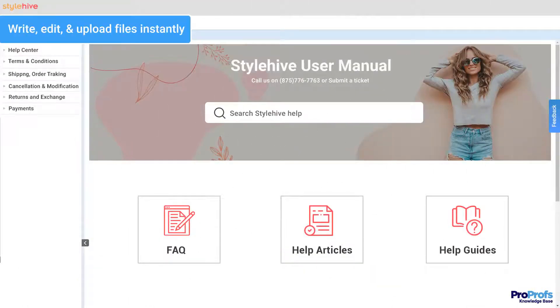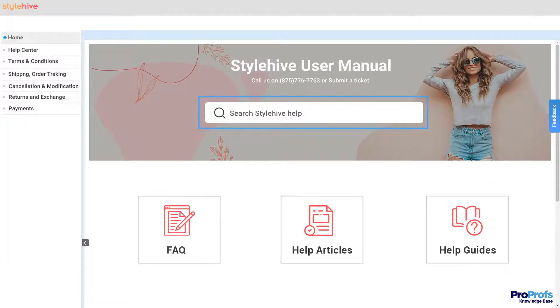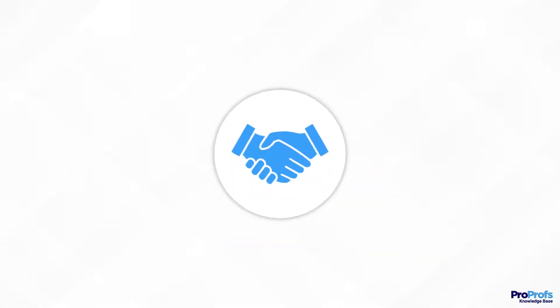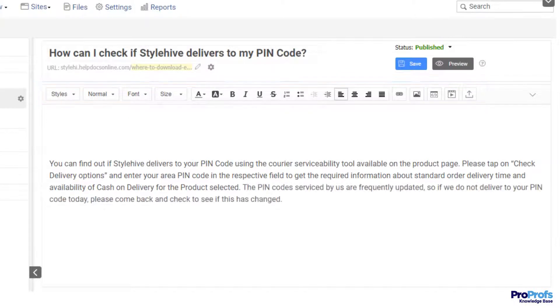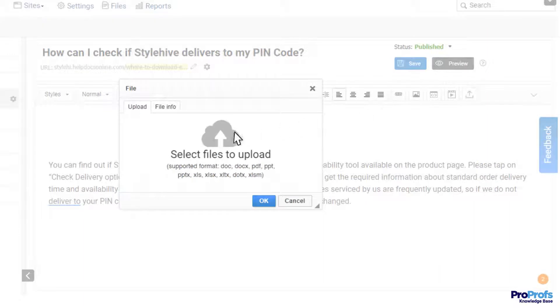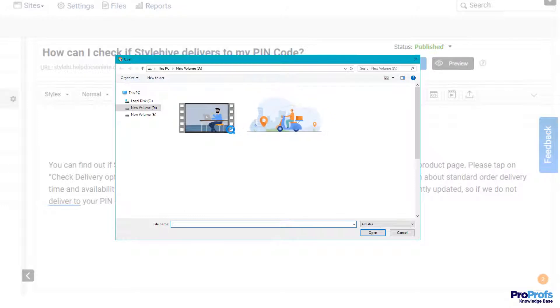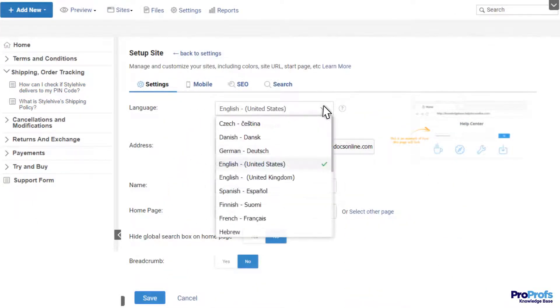A manual is typically the first brand impression of your customers. By using a tool that produces simple-to-read manuals, complete with powerful search, videos and images, customers can have a great onboarding experience. A good user manual software comes with a word-like editor for effortless writing and editing. It allows you to write content from the ground up or import existing Word docs, PDFs, and PowerPoints. You can even add multimedia to turn your manual into an engaging and interactive information resource. This multilingual editor helps you craft content in multiple languages and serve a diverse customer base.